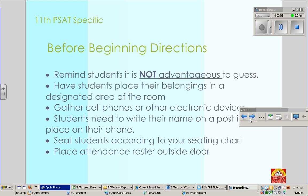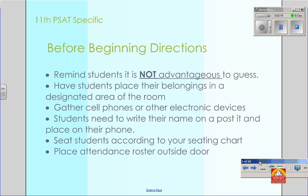Before you begin directions for PSAT, just remind students that it is not advantageous to guess. This is a big one: make sure that you gather the cell phones or other electronic devices, just like you would for the STAR test.